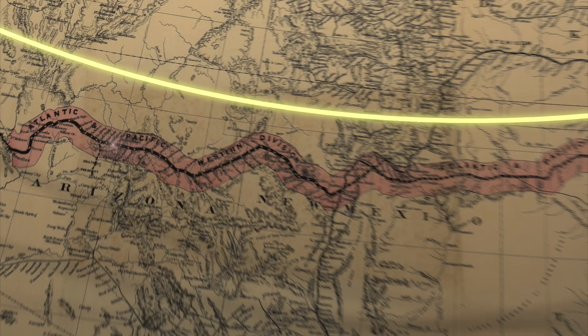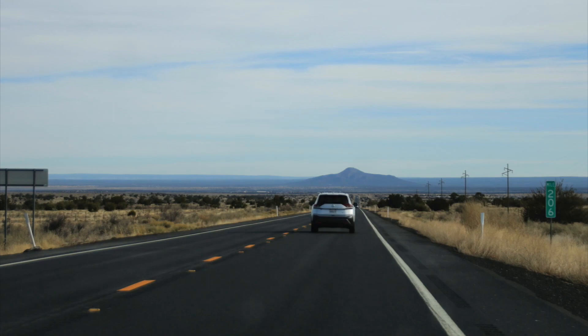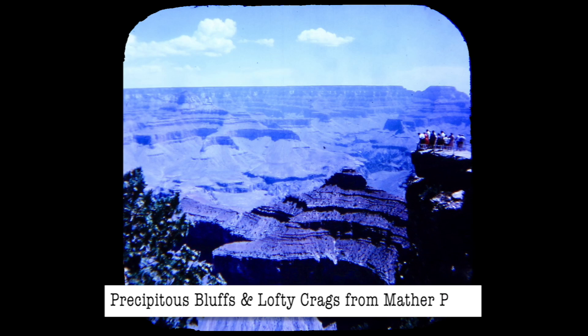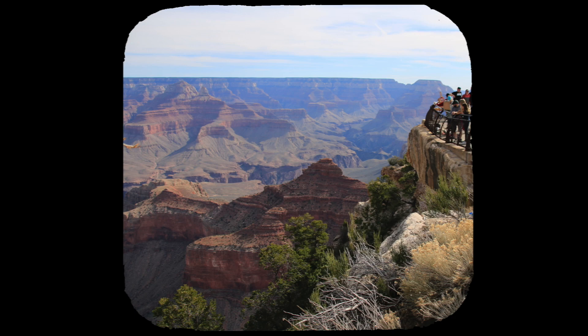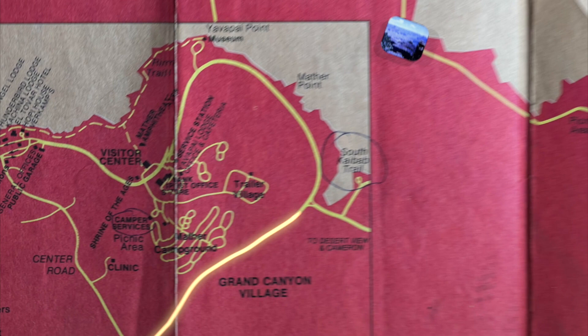We made an early night of it since we'd read that the park can get very crowded and it was best to get there early, so we got up at 7 the next morning and headed to our first target: Precipitous Bluffs and Lofty Crags from Mather Point. It's an hour drive from Williams into the park, but we'd left early and bought our pass online, so it was easy to get in. Mather Point parking lot was still pretty empty — it was just a short walk out of the lot and we came right up to the canyon.